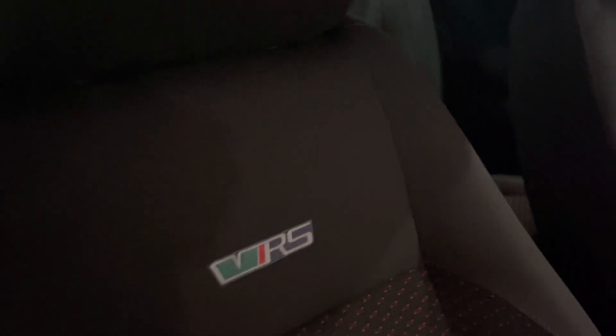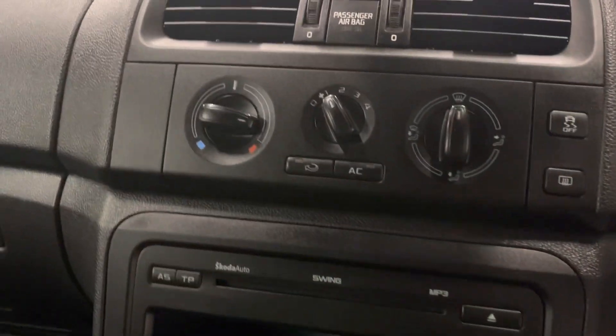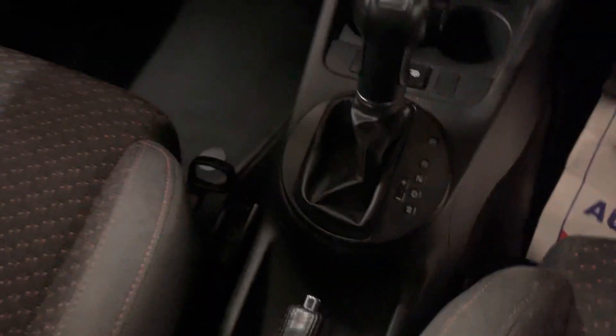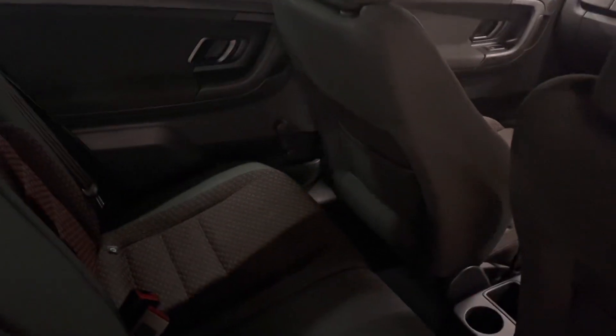Really well presented inside. This lovely VRS has VRS stitching on the back of the seats, same in the rear. It's showing fifty-four thousand, five hundred and ninety-one miles. It's got air conditioning, MP3/CD player, and it's DSG as well. Really, really nice inside — it really has been looked after. Hopefully the video is showing you how clean it is. All immaculate inside, with the lovely red and charcoal interior.